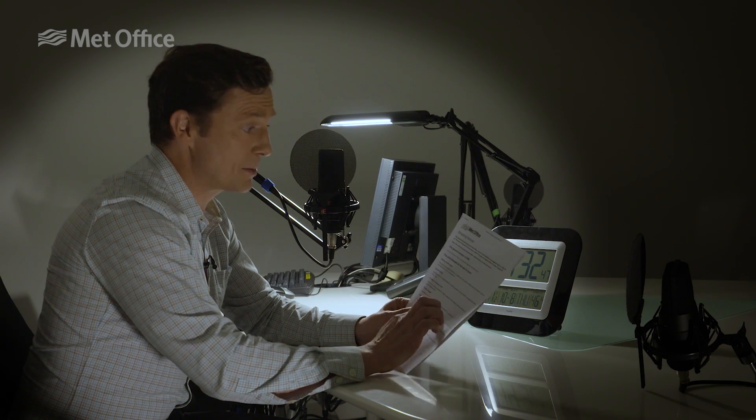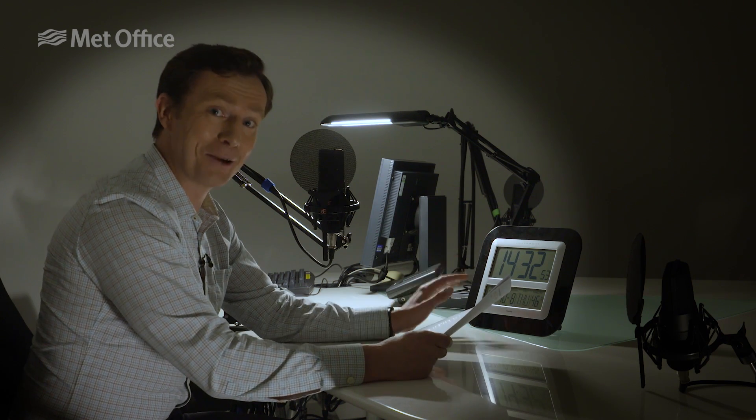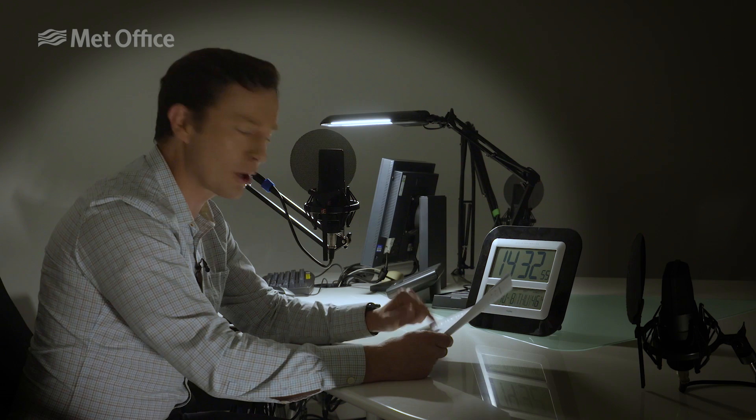When I'd received the script, the first thing I would do was check the word count. And then we read it out with a clock very close by — it's always one eye on the clock, one eye on the script. Timings of radio can be very strict indeed.